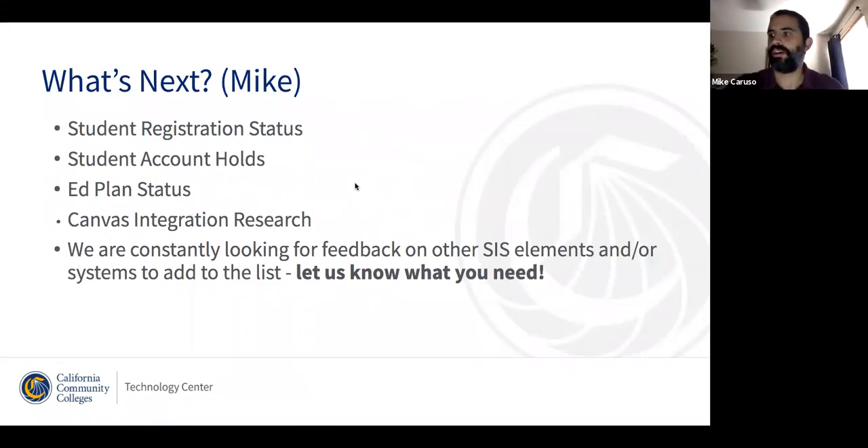Before we head to questions, let's talk about where we are going next. What we're hoping to deliver this summer is integration with a few fields: orientation, admissions, and EdPlan status. We actually think we're going to be able to fit EdPlan in this summer as well. So orientation, admissions, and EdPlan should all be active this summer.